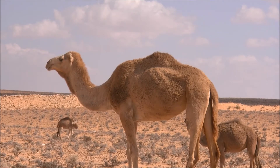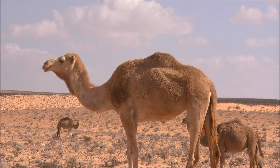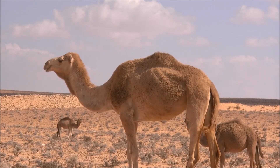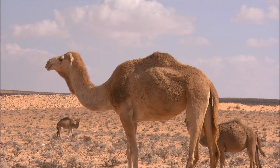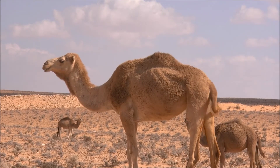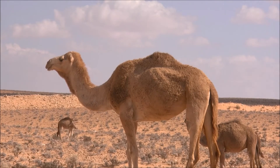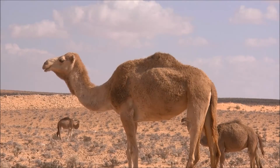Filling up on water when it's available is very important for camels. They can drain 30 gallons of water in just 13 minutes. Their body rehydrates faster than any other mammal. When there is little food and water, the camel's hump fat releases water — 9.3 grams of fat releases 1.13 grams of water.